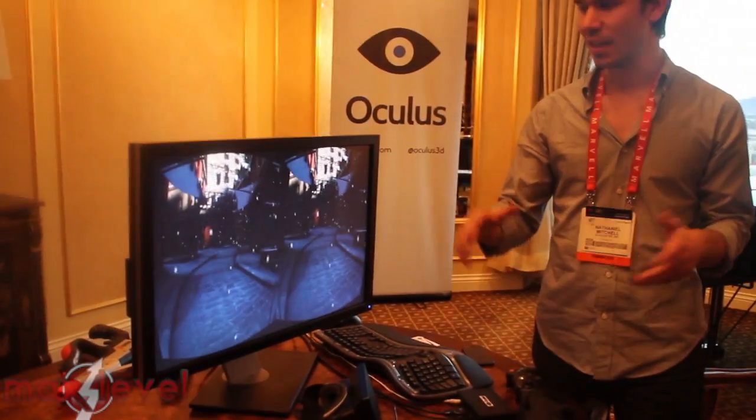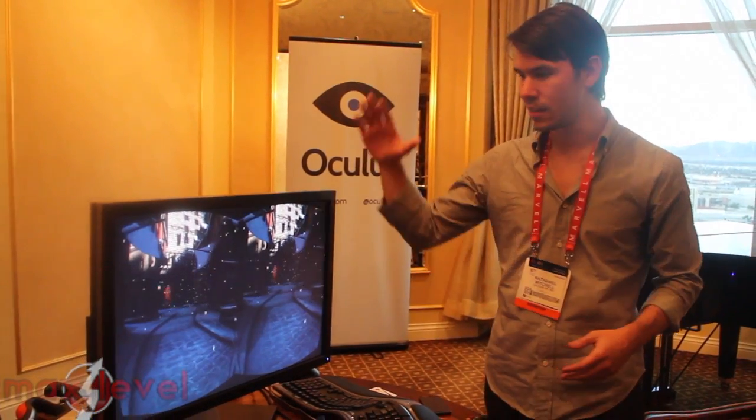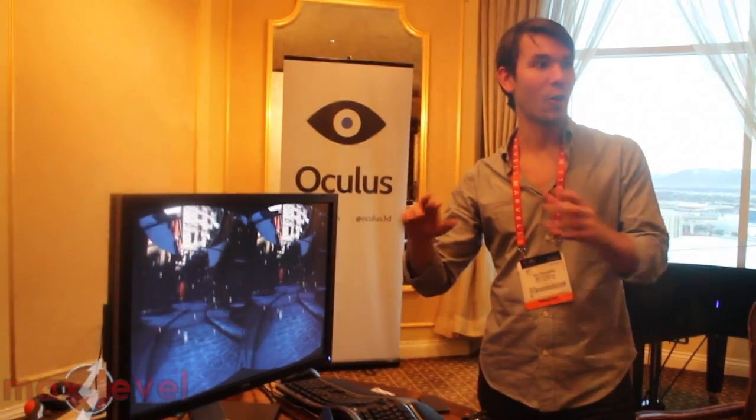The exciting thing for us is that you saw Doom — that was all John Carmack's magic. Everything you're going to see here, aside from Unreal Engine itself, is all Oculus software. So the head tracking, the neck modeling, the predictive tracking — all of it. This is what's going to be going out to developers all over the world in March.